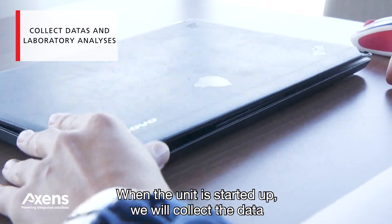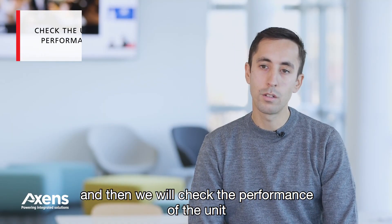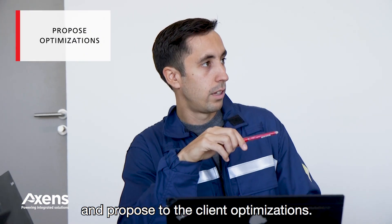When the unit has started up, we will collect the data and the laboratory analysis, and then we will check the performance of the unit versus the Accent specification and propose to the client optimizations.